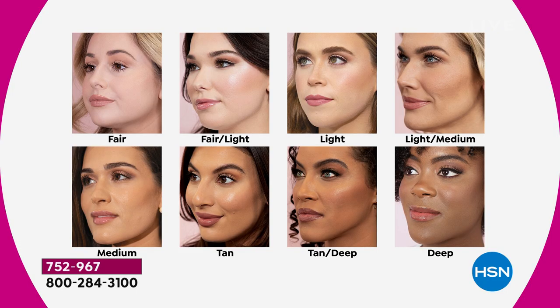Starting with Fair — the fairest of the fair. If you burn easily and get freckles. Then there's Fair Light, a little bit lighter. Then there's Light. Light Medium is sold out. We have Medium, Tan, Tan Deep, and Rich Deep — all the other ones available. The next to sell out is going to be Fair.